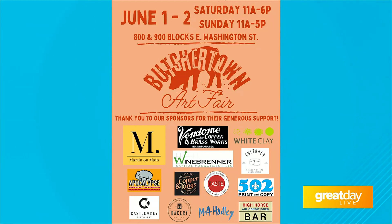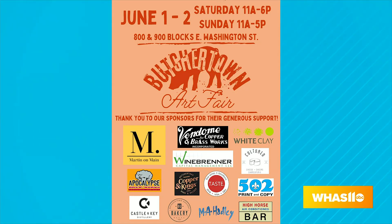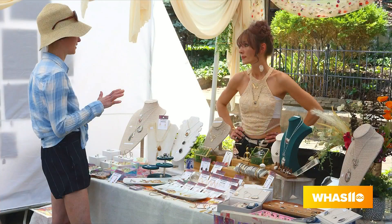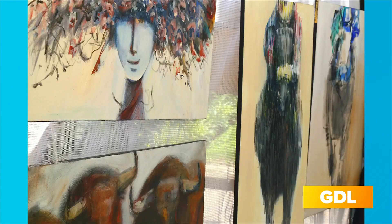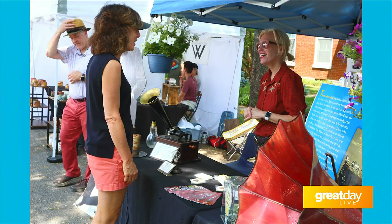The show has about 60 artists from all over the region, and the Butchertown Art Fair is a juried art show. What that means is these artists are hand-selected by a group of people who know what they're doing, to make sure we don't have too many repeats and that we really have some high-quality art. We saw some beautiful artwork — some jewelry and other pieces — with just a little bit from each space.